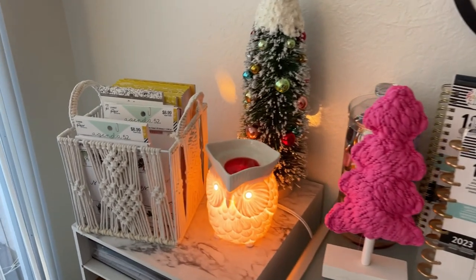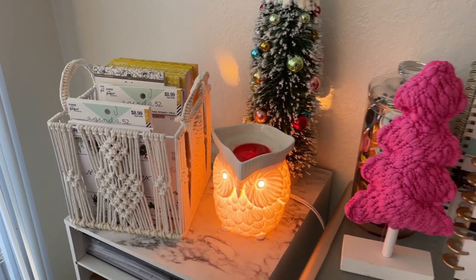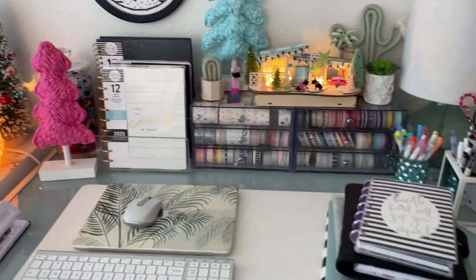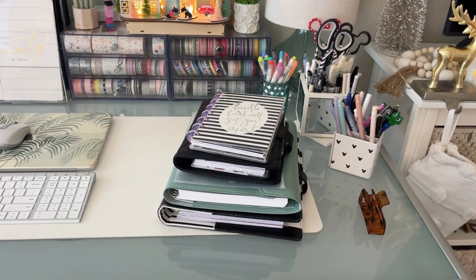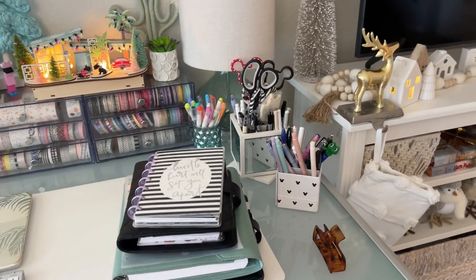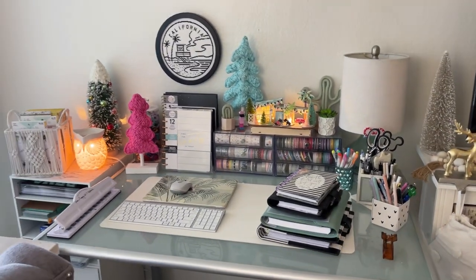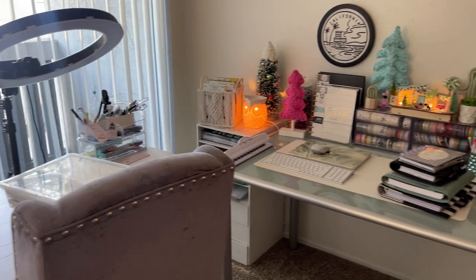Over here I have some planning things and the Agenda 52 stickers in that little container — I got it from Home Goods. I have my stack of planners — I need to do my setup video so I'm trying to get ready for that. Some are new and some are current ones, some pens, all that stuff. That's basically my desk area — my filming area and then my desk area.